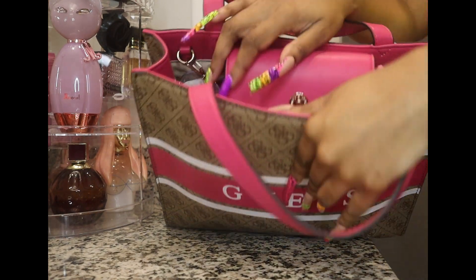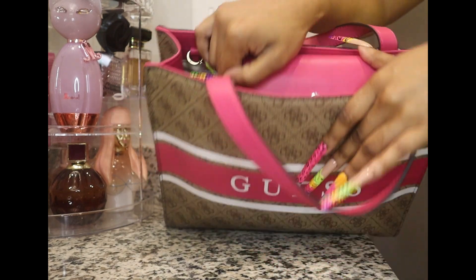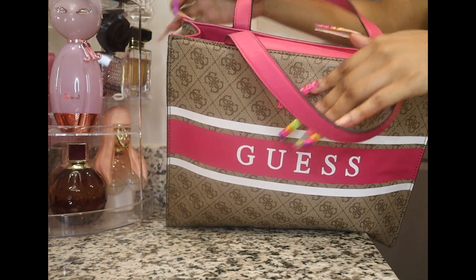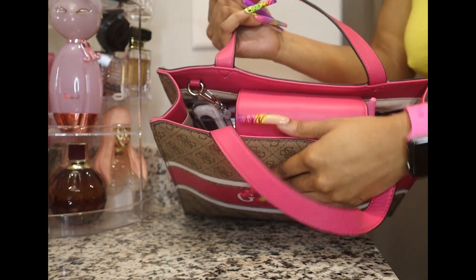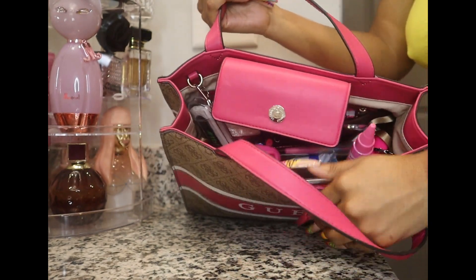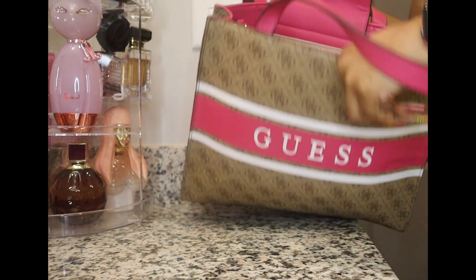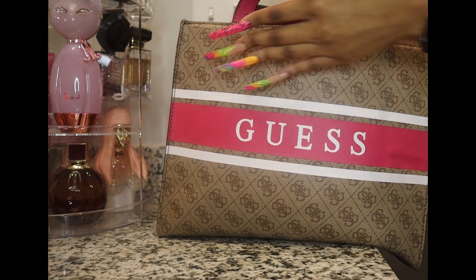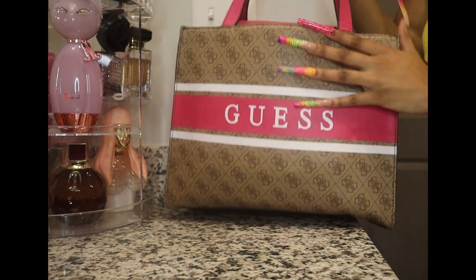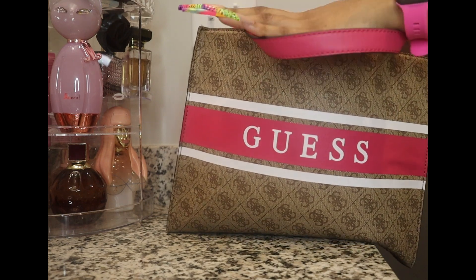Let's get into the bag. This little snap on the inside holds it closed. This is the inside — I do have an organizer in here. I like to keep it structured.